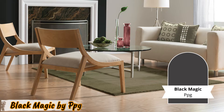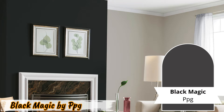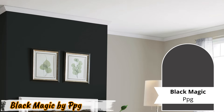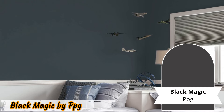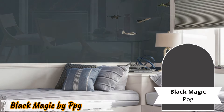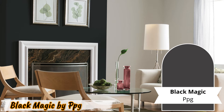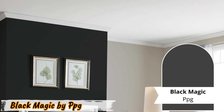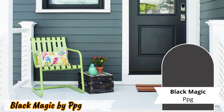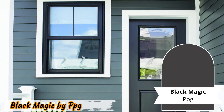Number five: Black Magic by PPG. Experience velvety luxury with Black Magic by PPG. This paint isn't just about color — it's about creating a cozy ambiance that exudes comfort and style. Imagine a bedroom cocooned in Black Magic walls, where every night feels like a retreat in a luxurious hotel suite. The velvety black shade adds depth and warmth to the space, inviting relaxation and rest. Pairing it with metallic accents further enhances its glamour, transforming home theaters into cinematic experiences filled with sophistication and charm.